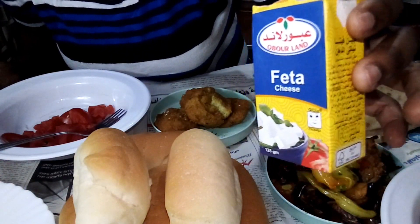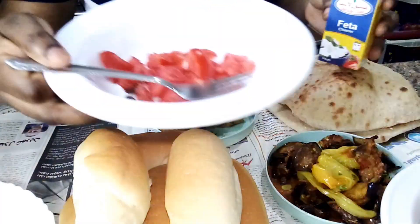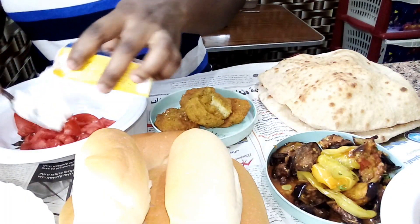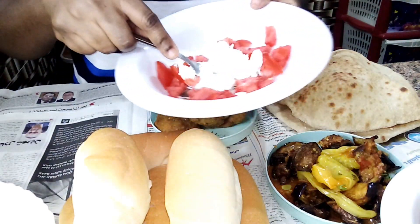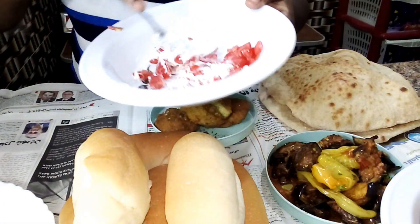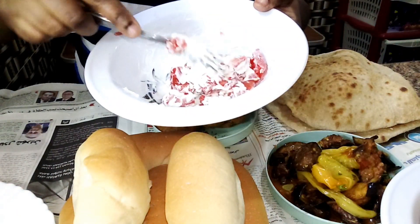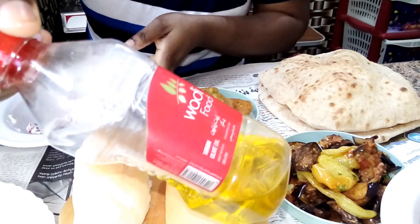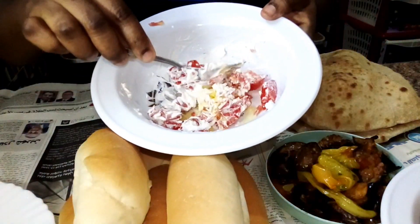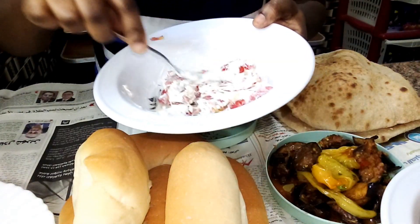The gebna beida — white cheese — comes in variety: with salt, without salt, with different things. They take the cheese and put it on tomato like this and mash it together. Then they add olive oil and some add blended cumin — not cumin seeds. They just mash it all together like that and it's ready.